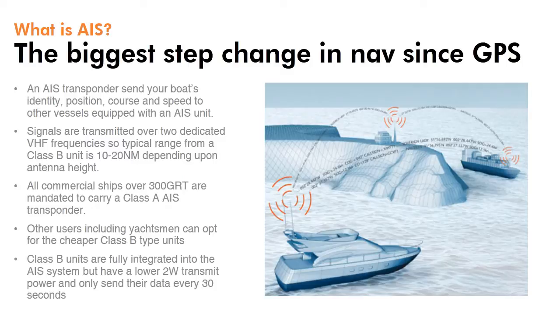Other users, including yachtsmen, can benefit from AIS by opting for a cheaper Class B type transponder. Class B units are fully integrated into the AIS system but have a lower 2 watt power output and only send their data every 30 seconds. Class A and Class B units can pick up each other's signals.